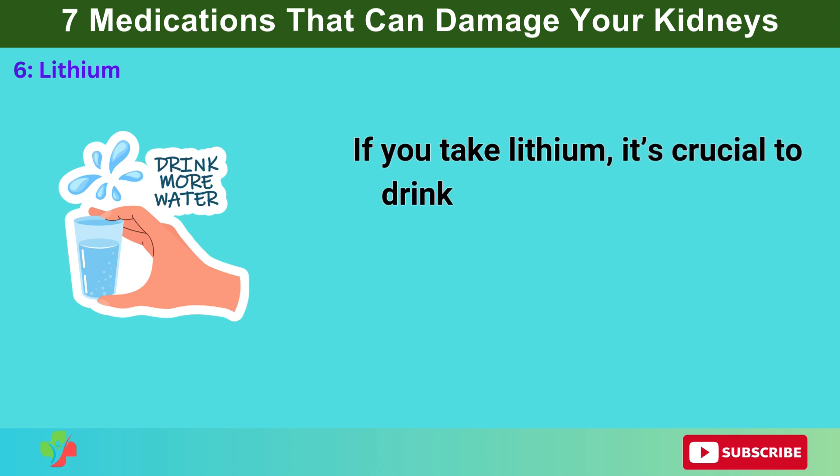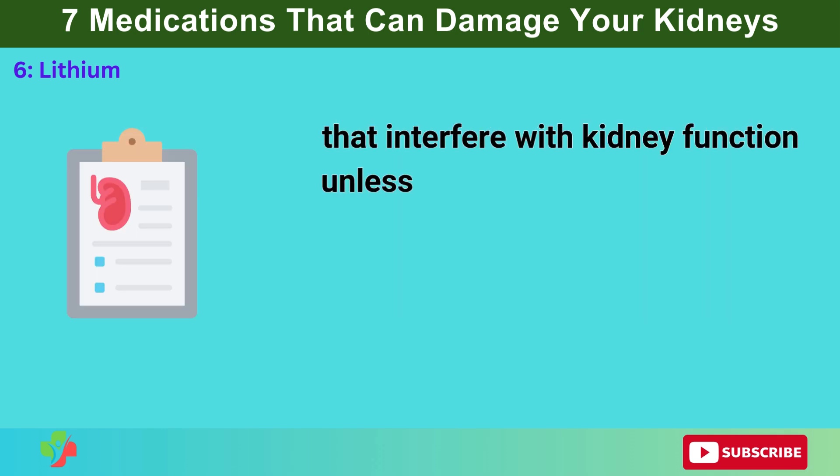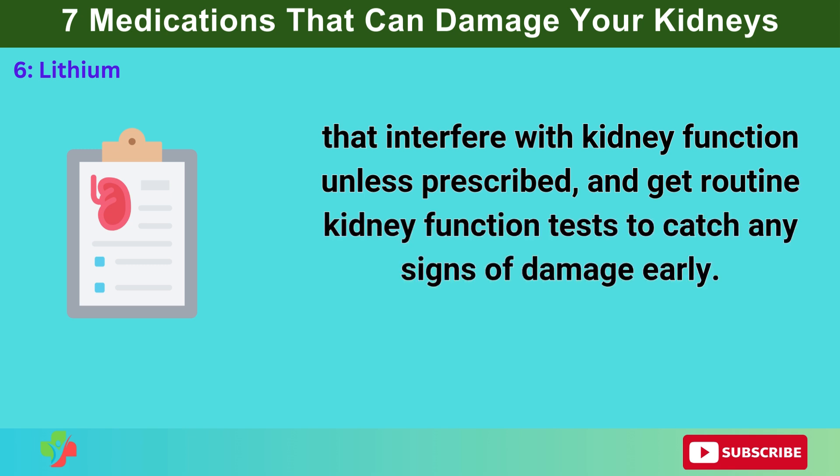If you take lithium, it's crucial to drink plenty of water to stay hydrated, avoid medications that interfere with kidney function unless prescribed, and get routine kidney function tests to catch any signs of damage early.